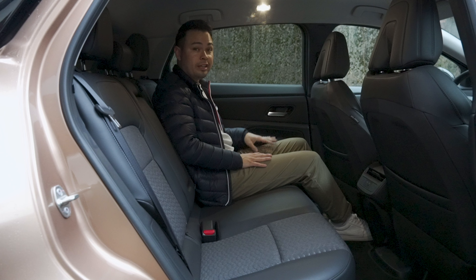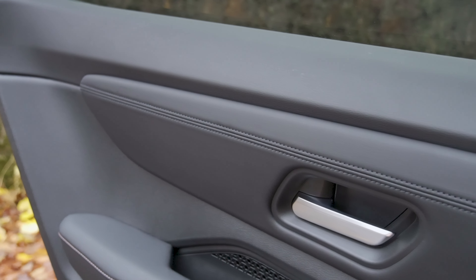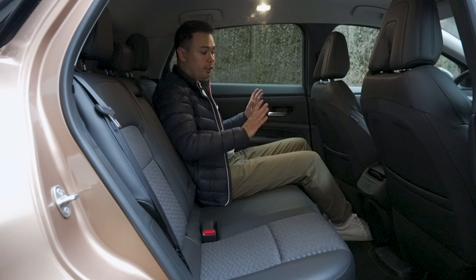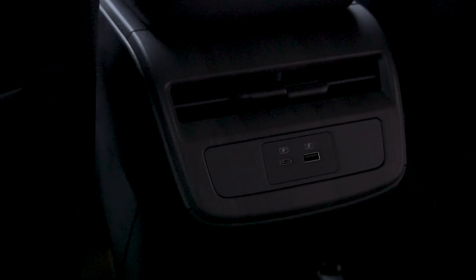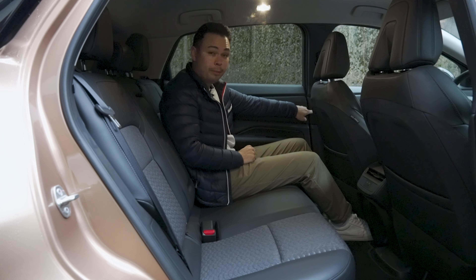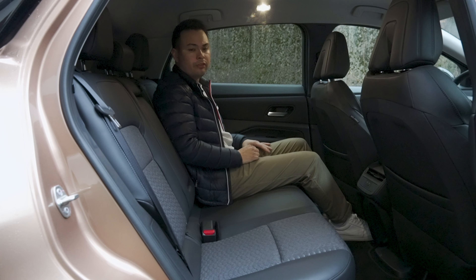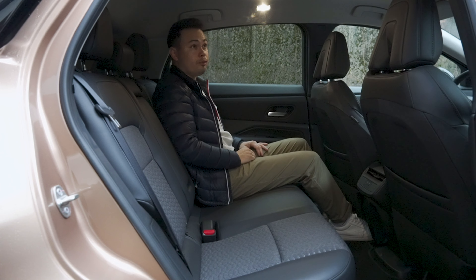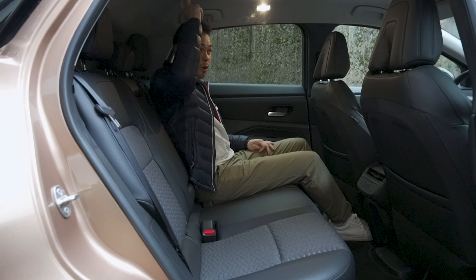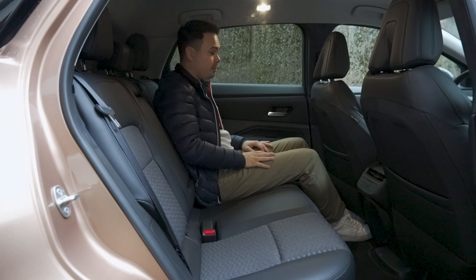The rear seats of the Nissan Aria are just as impressive as the front cabin. You have the same high-quality materials and feel back here — soft touch plastics on the top of the doors, faux stitch leather high up on the doors, the armrest stitched in faux leather, and wood trim on the rear of the center console with two vents. You even have soft paneling on the B-pillar. I don't even have that on my Porsche this high in the cabin.